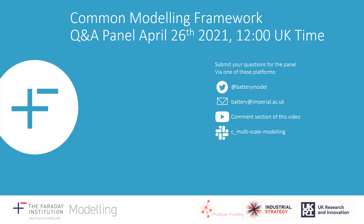Thank you very much for your attention. If you have any questions or comments, please feel free to join the Q&A panel on April 26. You can also submit your questions for the panel via one of these platforms.